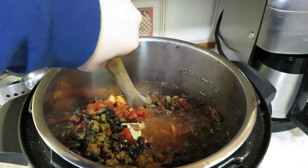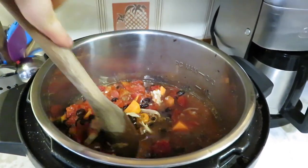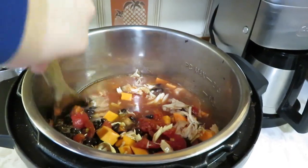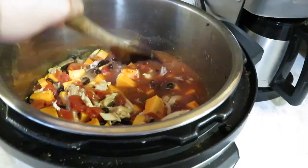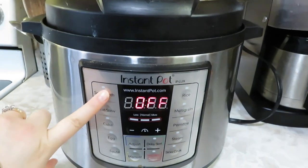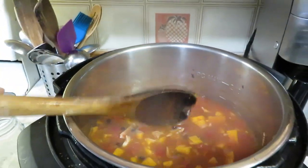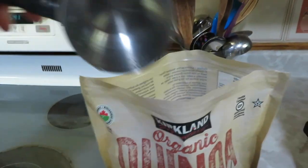All my ingredients are in the Instant Pot: sweet potatoes, chicken broth, black beans, diced tomatoes, and my spices. I'm going to give this a good stir. I add the quinoa only about half an hour before we eat so it doesn't get overcooked. I'll get the lid on, set it to the soup setting, and now the sweet potatoes are definitely cooked through and very soft.